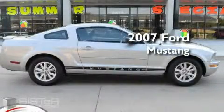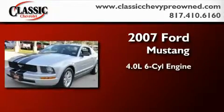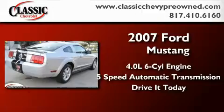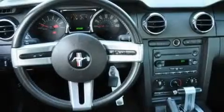This is a 2007 Ford Mustang. It features a 4.0-liter six-cylinder engine and a five-speed automatic transmission. Its top features include a CD player, a low-tire pressure indicator, complex reflector halogen headlights, and this vehicle has fewer than 40,000 miles on the odometer.